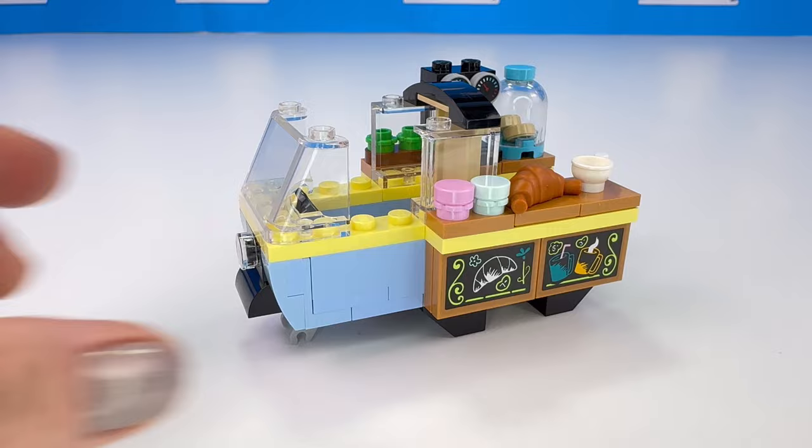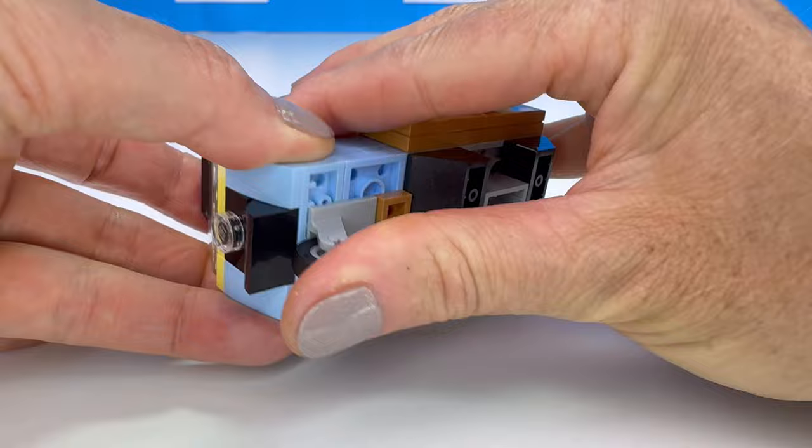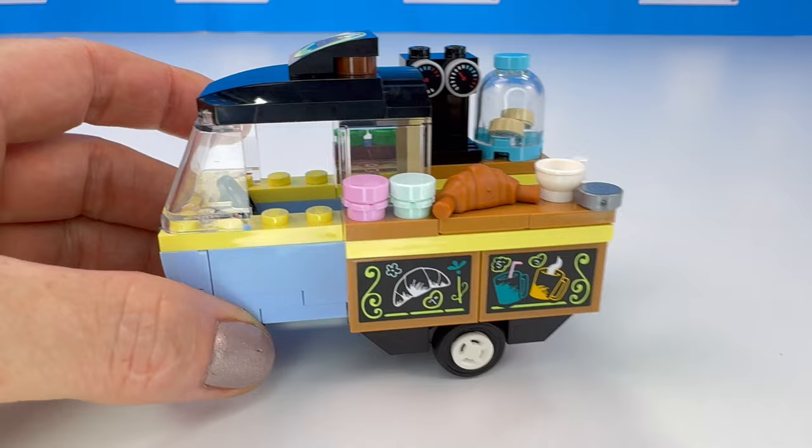And now we've got the roof of the little car. This reminds me of the Mr Bean little three-wheeled car — I'm pretty sure it was this blue colour as well. Look at this.